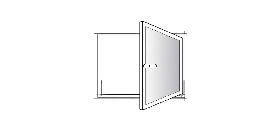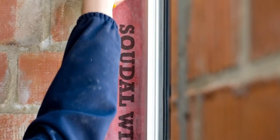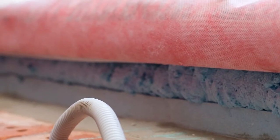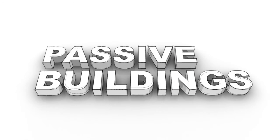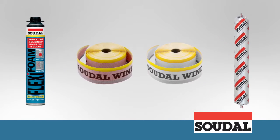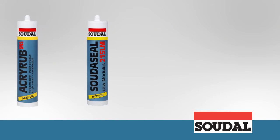Thanks to the Sudol Window System, these problems are now a thing of the past. SWS is a professional window installation system that can be used for both new build and renovation projects, and is suitable for all window materials such as aluminium, wood and PVC. SWS is also well suited for passive buildings. It is based on a combination of several products that are all incredibly easy to use and which all possess their own essential qualities.